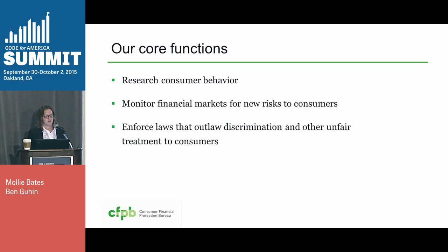We research consumer behavior, and we monitor financial markets for new risks to consumers. And we enforce those laws, like fair lending laws, that prevent unfair treatment and discrimination.